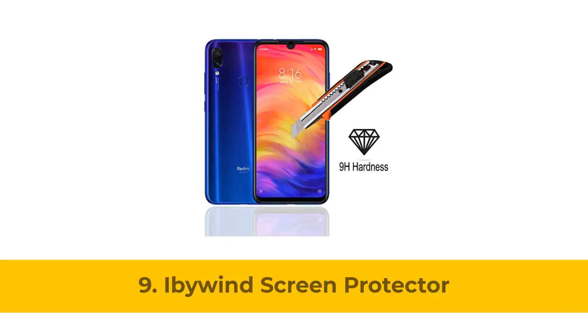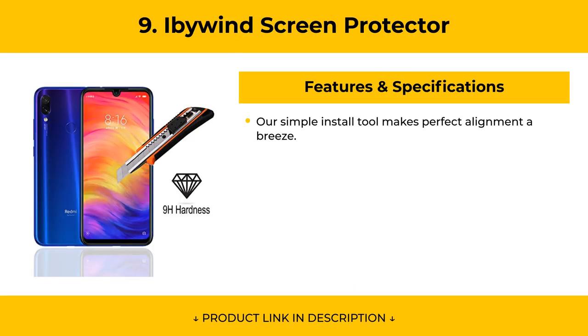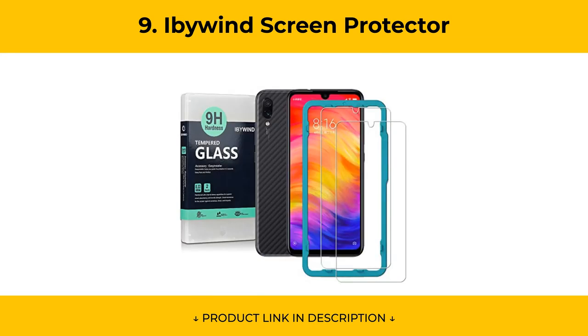At Number 9, the I by Wind Screen Protector features 0.33mm thickness and 9H hardness tempered glass for Redmi Note 7 and Redmi Note 7 Pro, which can effectively respond to every touch of your fingers. Its smooth and delicate surface will give you a better swiping experience.